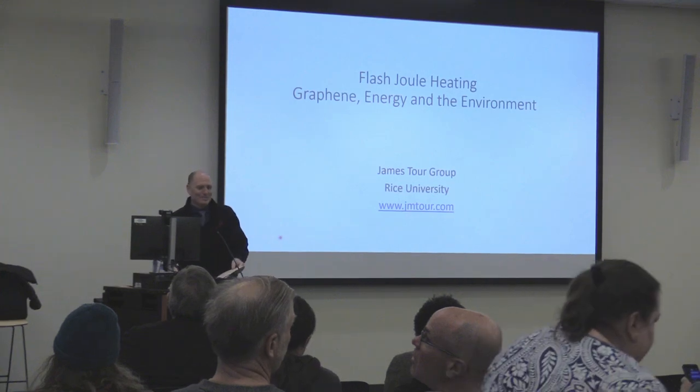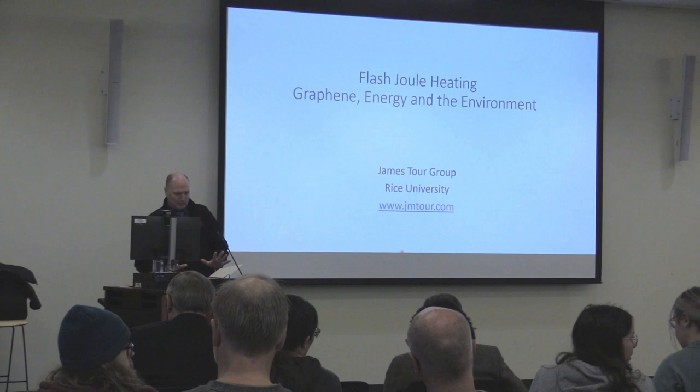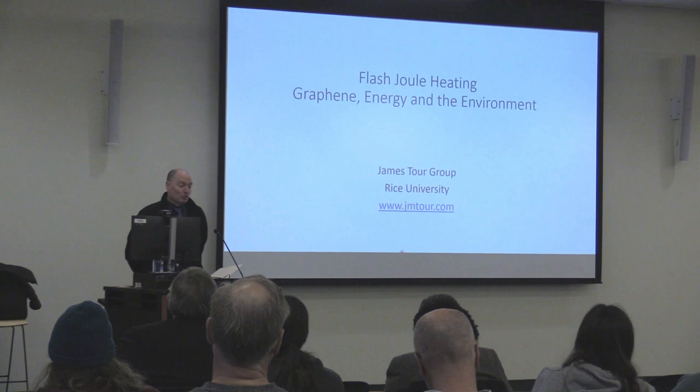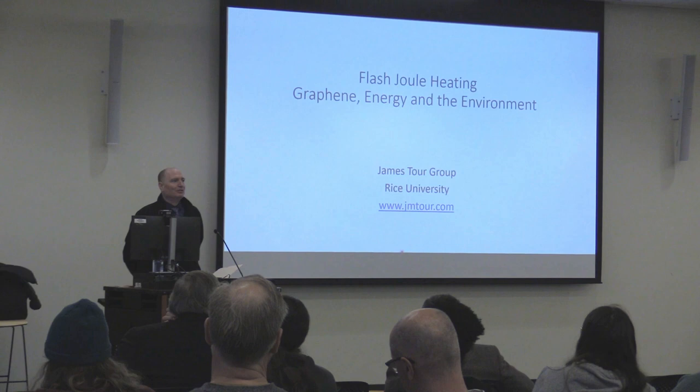Welcome! It's so great to have the Mitch Lecture back on campus. My name is Andy Rundquist; I serve as the interim provost here at Hamlin University, and I want to welcome all of you. We are so excited for this afternoon's presentation. This is the 23rd annual 3M Ronald A. Mitch Lecture in Chemistry, which is meaningful to me because that's how long I've been here.